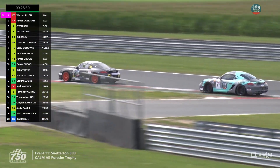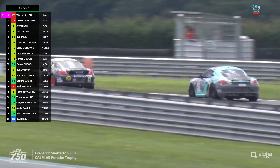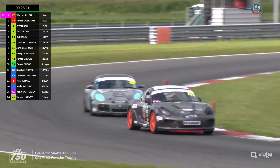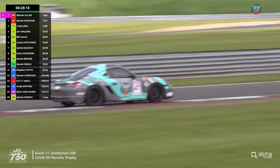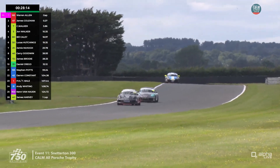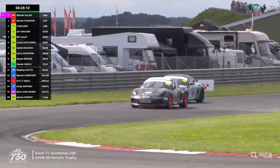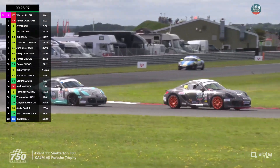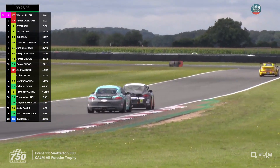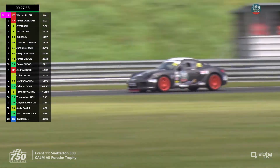On par with their pace is Christian Walker in third, doing 2:11s. Both Caymans out front have been in the 2:10s — Warren Allen a 2:10.27, James Coleman a 2:10.30, just three hundredths between them. Doing a great job behind is Christian Walker. Pit stops and when they happen will be pretty important — getting as close to that 60-second minimum as they can.